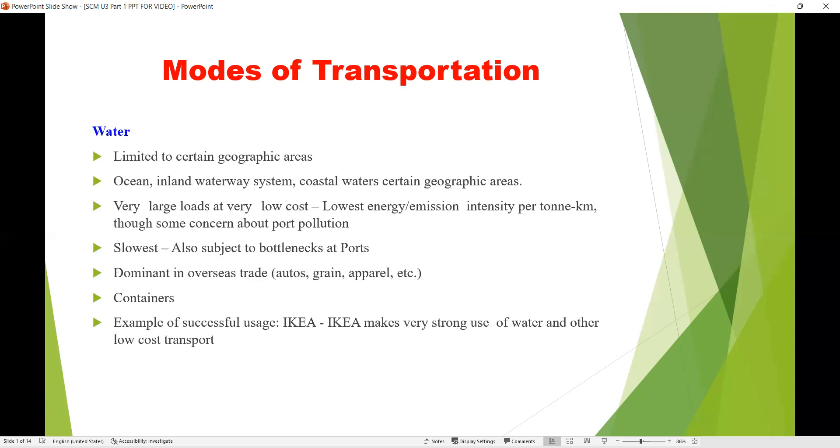The next mode of transportation is waterways. Waterways are limited to certain geographical areas — coastal areas, the ocean, inland waterway systems, and coastal waters. Very large loads can be carried at very low cost. Waterways provide the lowest energy emission intensity per ton-kilometer, but they are the slowest mode of transportation and are subject to problems like bottlenecks at ports.